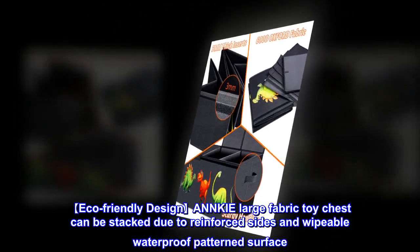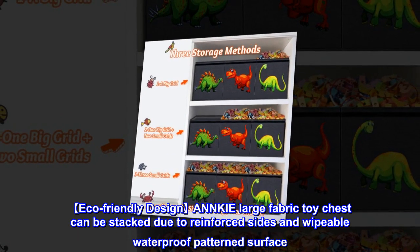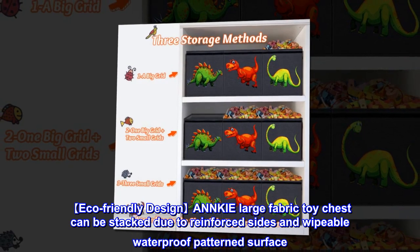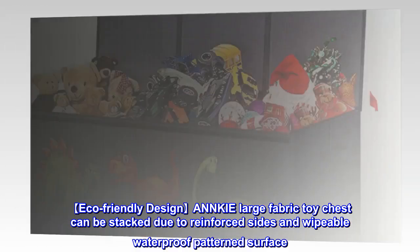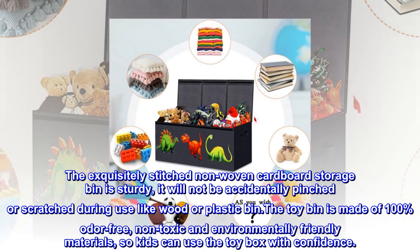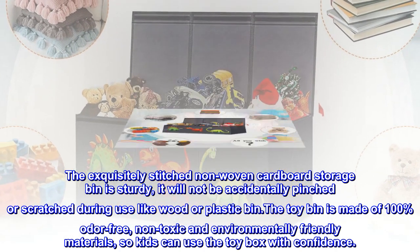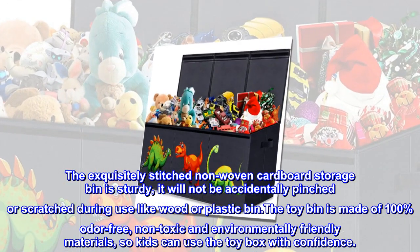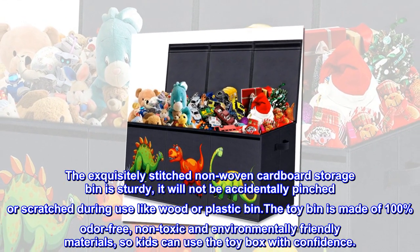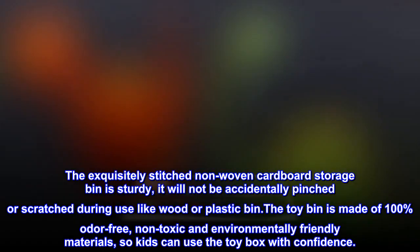Eco-friendly design. The NNKIE large fabric toy chest can be stacked due to reinforced sides and a wipeable waterproof patterned surface. The exquisitely stitched non-woven cardboard storage bin is sturdy and will not accidentally pinch or scratch during use like wood or plastic bins. The toy bin is made of 100% odor-free, non-toxic, and environmentally friendly materials, so kids can use the toy box with confidence.